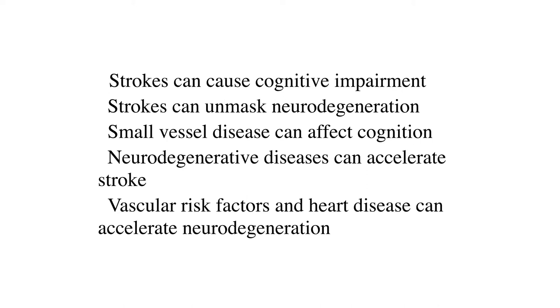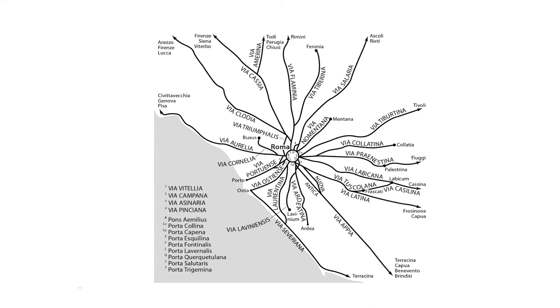Overt symptomatic stroke, covert stroke, small vessel disease, bleeding, and even vascular risk factors can all contribute. There are multiple different ways that vascular disease can contribute to cognitive impairment. The first and most obvious is that a symptomatic stroke can result in cognitive impairment — the stroke causes a disconnection or injury to the brain that makes cognition harder. Strokes can also unmask latent neurodegeneration. Someone might have neurodegenerative disease building up but be compensating for it, and the stroke can cause a decompensation. You can also have small vessel disease changes that affect cognition, neurodegenerative diseases that increase your stroke risk, and vascular risk factors and heart disease that can accelerate neurodegeneration. Fundamentally, all roads lead to Rome.